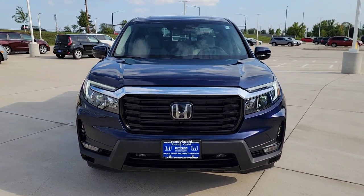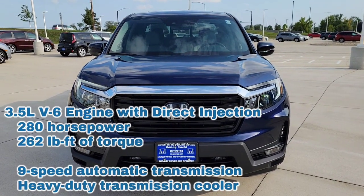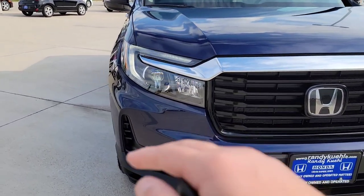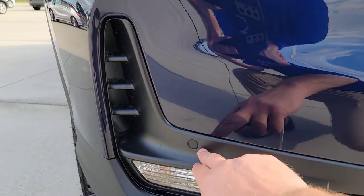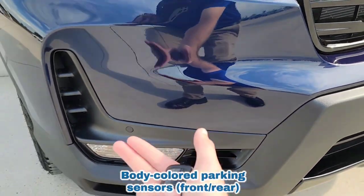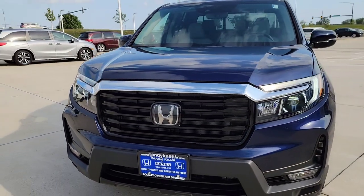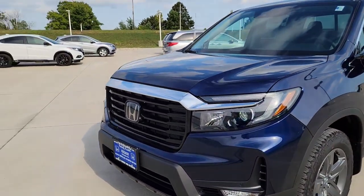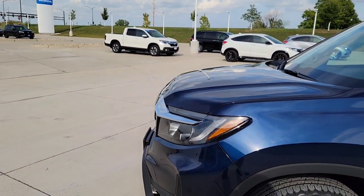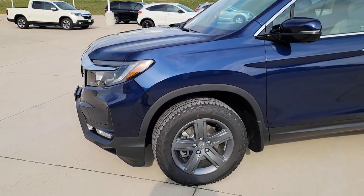We have a 3.5 V6 with a 9-speed automatic transmission — I'll throw horsepower and torque up there so you guys are in the know. We're also going to have body color parking sensors, front and rear. You got two in the front. The front end of the Ridgeline comes straight out and dips right down — no longer curves in like the previous models.